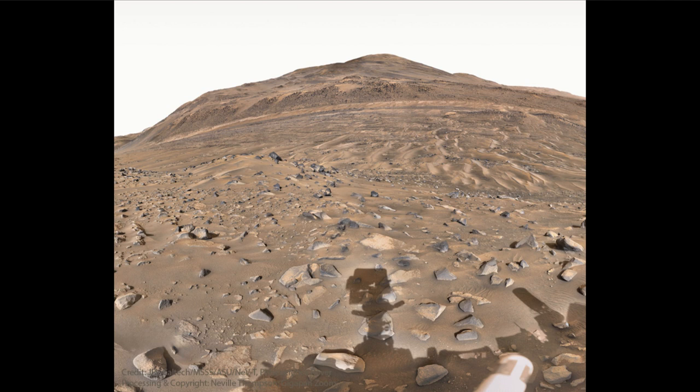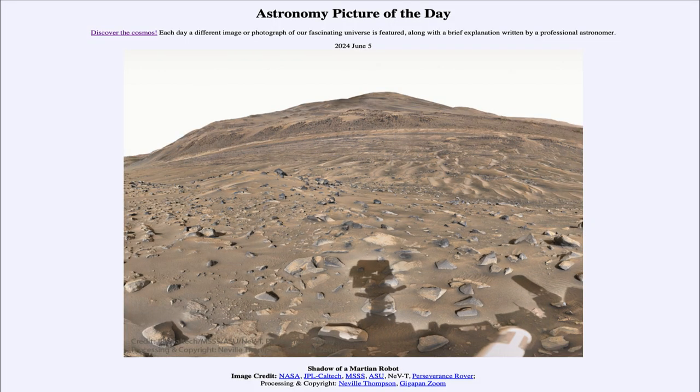Perseverance is continuing to study Mars and will continue to do so as long as it can be active. We will be able to see what we're able to learn about Mars over the coming months and years from the Perseverance rover. So that was our picture of the day for June 5th of 2024, titled Shadow of a Martian Robot.